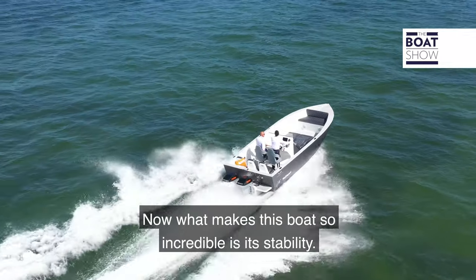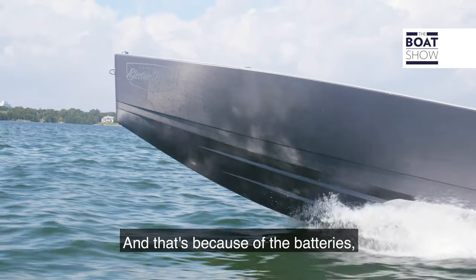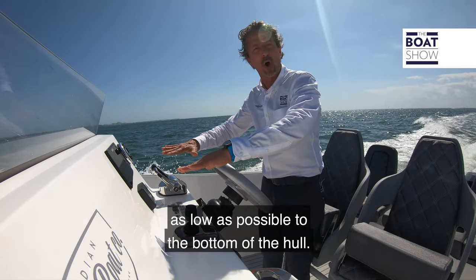What makes this boat so incredible is its stability. That's because the batteries — the heaviest part on this boat — are sitting right at midship, as low as possible to the bottom of the hull.